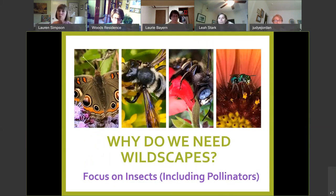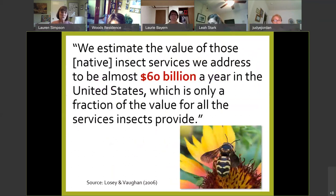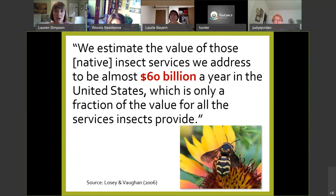Now let's talk about the why of wildscaping. A 2006 study concluded that native pollinators — not including honeybees — provide $60 billion a year in ecosystem services, and the author said that number was low. This is without taking into account the honeybee contribution through pollination and honey production. So they provide a lot for our economy.